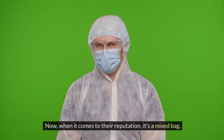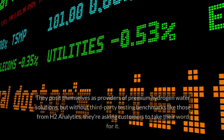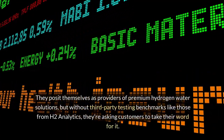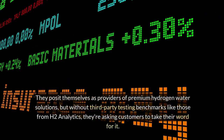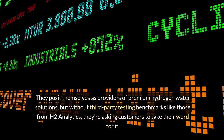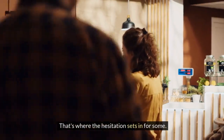When it comes to their reputation, it's a mixed bag. They posit themselves as providers of premium hydrogen water solutions, but without third-party testing benchmarks like those from H2 Analytics, they're asking customers to take their word for it. That's where the hesitation sets in for some.